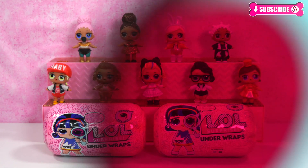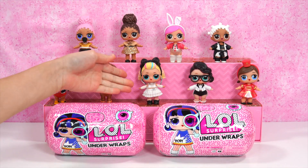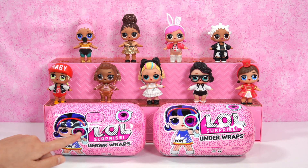Hi everyone! In our last video, we opened up the Sirius I Spy LOL Surprise Underwraps and we got Aedes Beebe. Here she is! And today we'll be sharing with you some more Sirius I Spy LOL Surprise Underwraps.